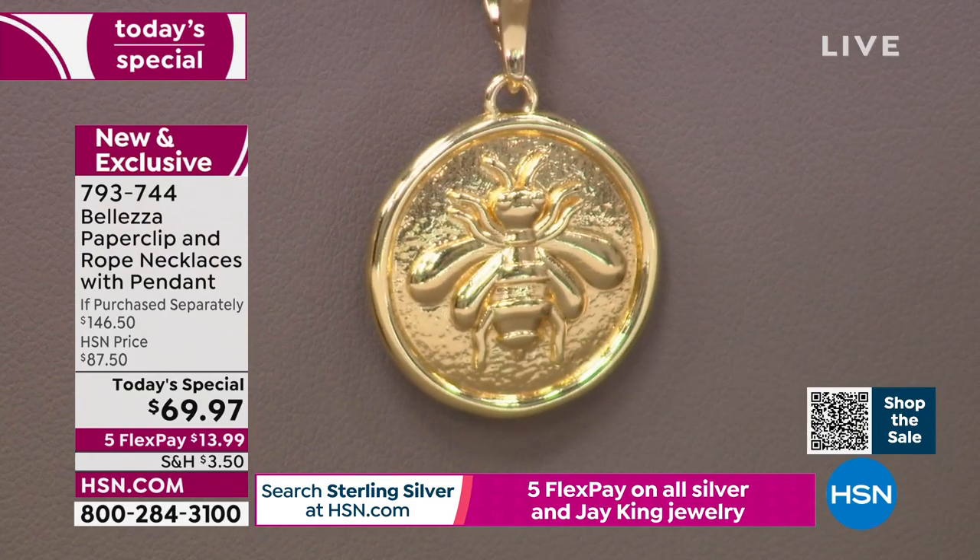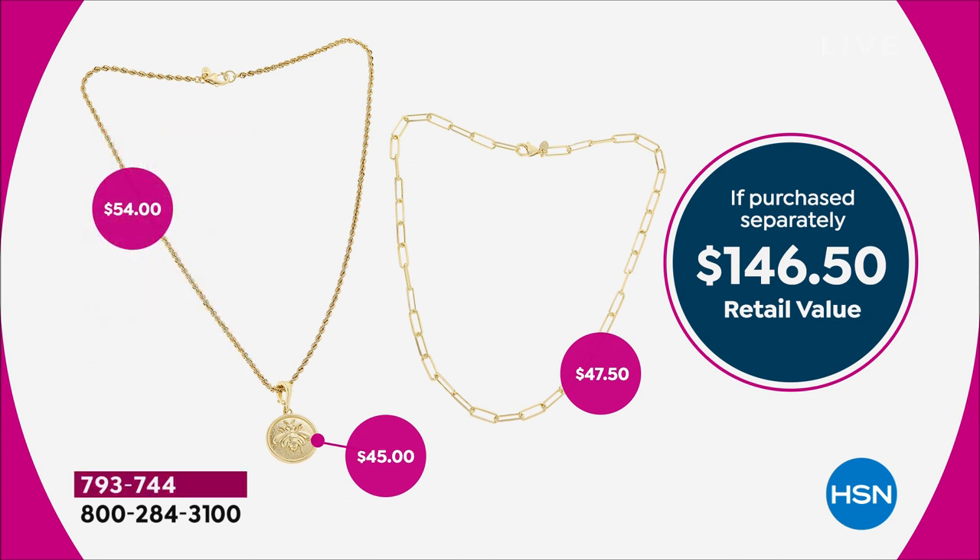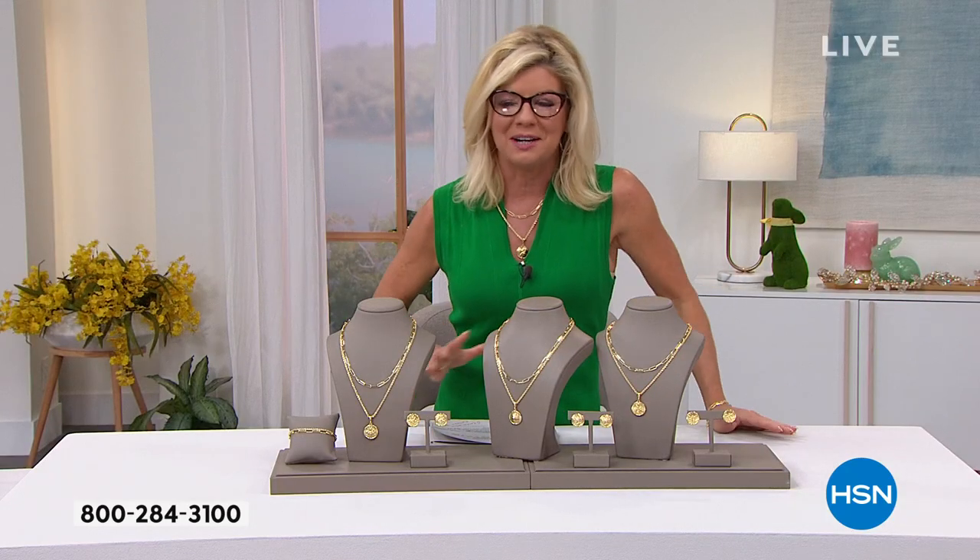If purchased separately, this is where it gets fun, everyone. You're looking at beautiful, precious, gorgeous 18-karat gold that has been perfectly blended with bronze — you get the strength and the durability. The rope chain alone is $54. The beautiful enhancer is $45. And the number one paperclip link necklace is $47.50 on its own. So think about this: that's a $146 value. And it just keeps getting more and more exciting.